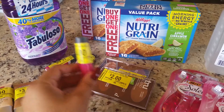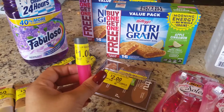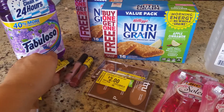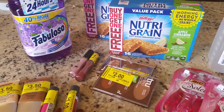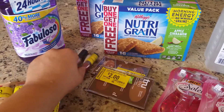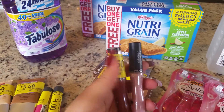I also found this Almay — they are on clearance for a dollar. We just got coupons for this last Sunday and they were a two-dollar coupon for each one. I got a dollar overage, so there is a two-dollar overage on those.